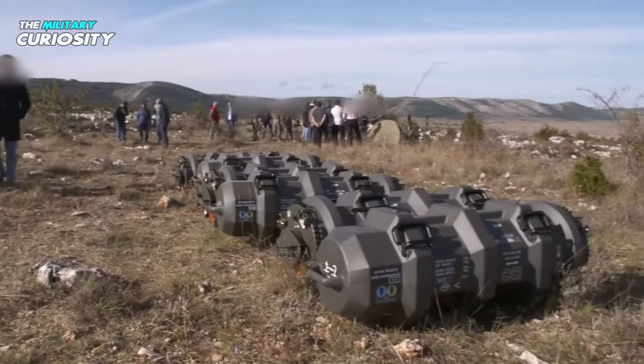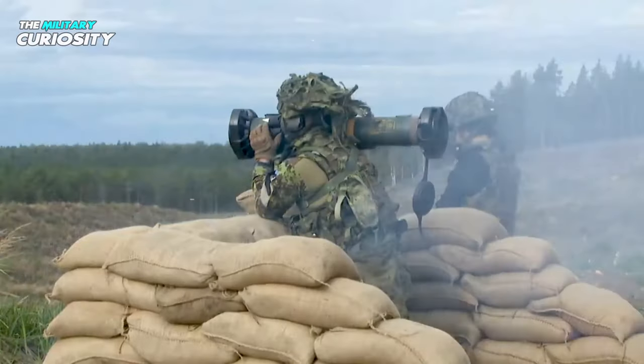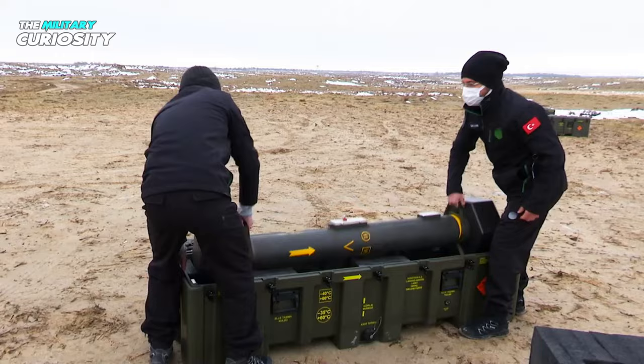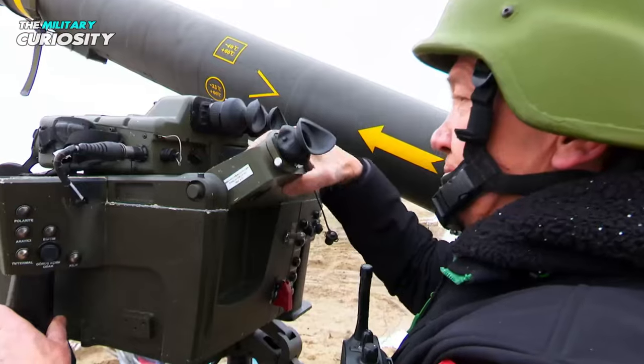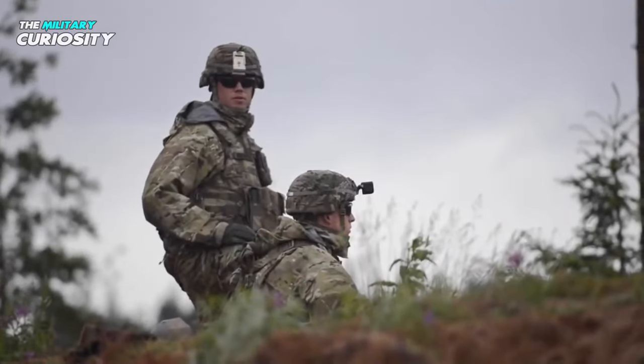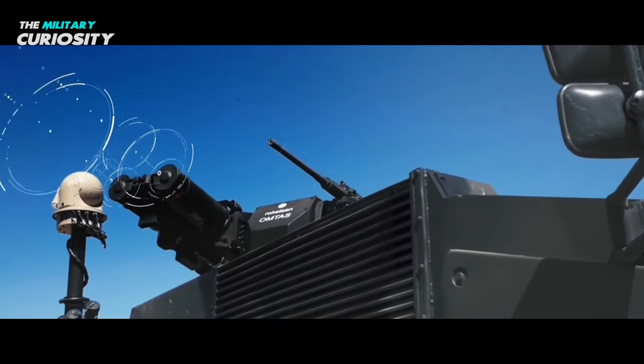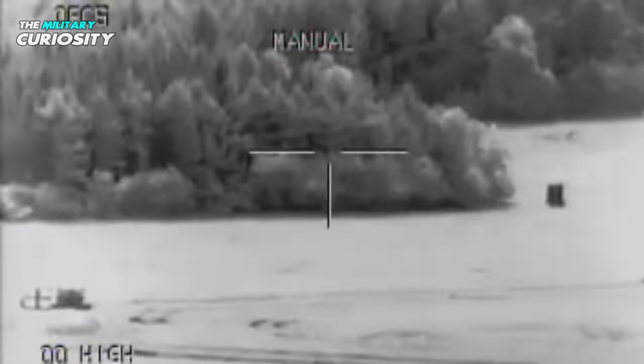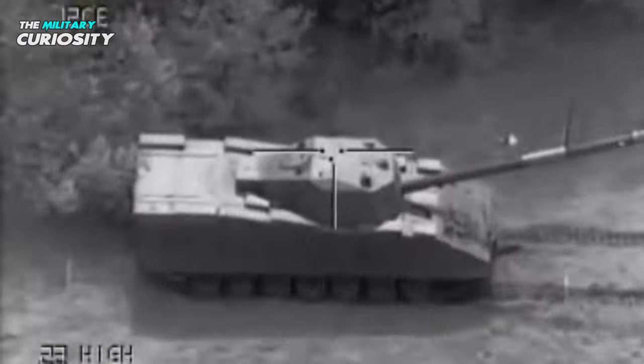Top 5 Man-Portable Anti-Tank Guided Missiles. Tank destruction was the main goal of anti-tank guided missiles. Which anti-tank missile is now the deadliest in existence? Below is an inventory of some of the top man-portable guided anti-tank missiles on the market right now. Missiles currently in development are not included. These are the top 5 man-portable anti-tank guided missiles in the world.